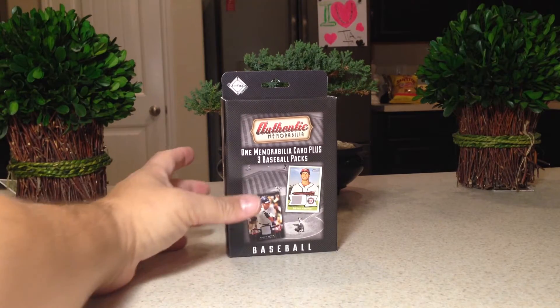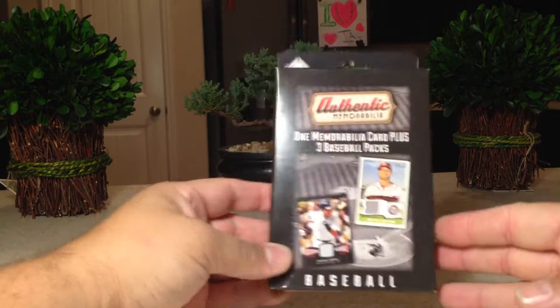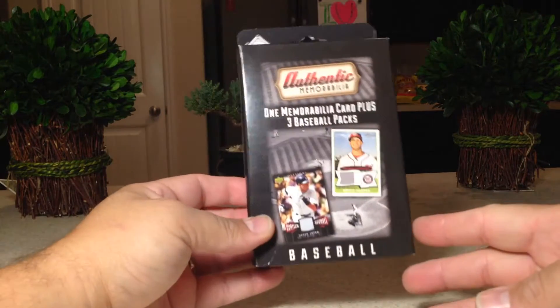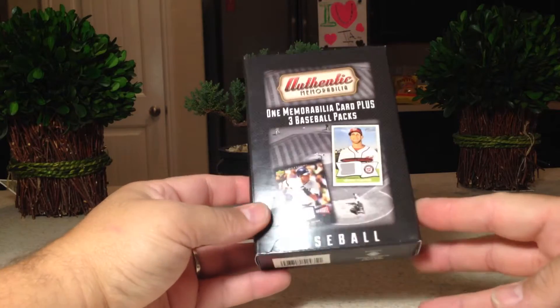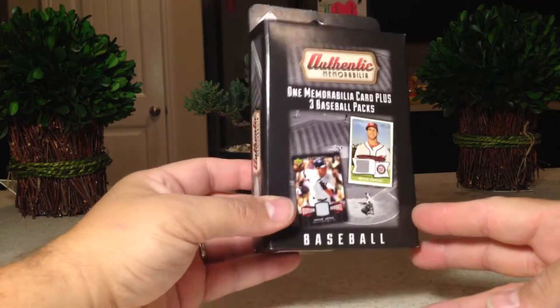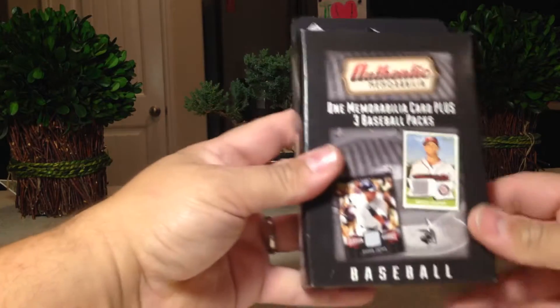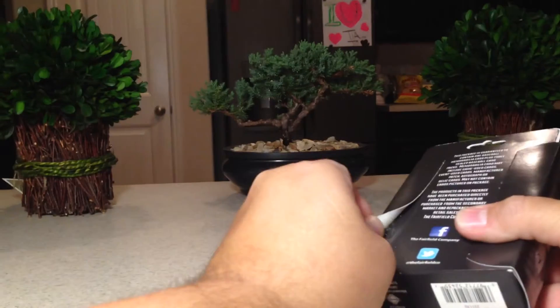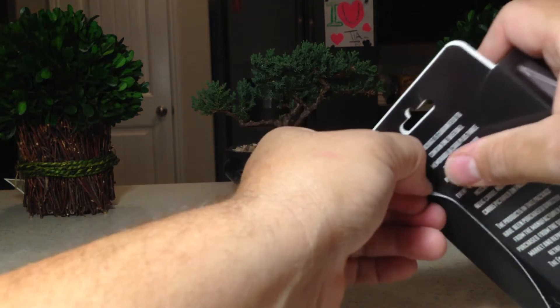Hey YouTube, Sandy Frank here with Junior. Today we have another — this is the second one of these I've had — a Fairfield Company authentic memorabilia little pack of baseball cards. It has one memorabilia card plus three baseball packs. The last one I got was okay, wasn't great or anything, but I wanted to try one more.